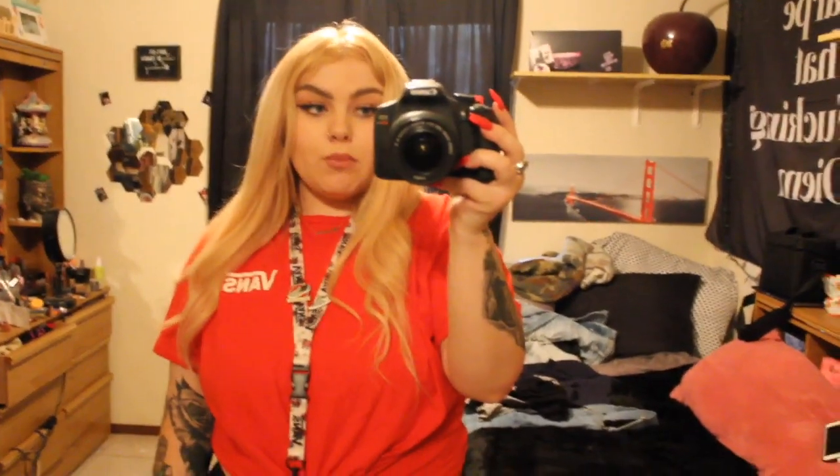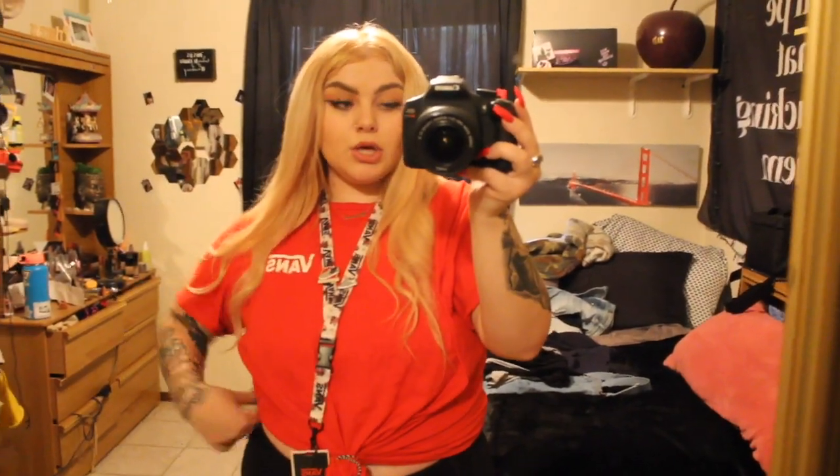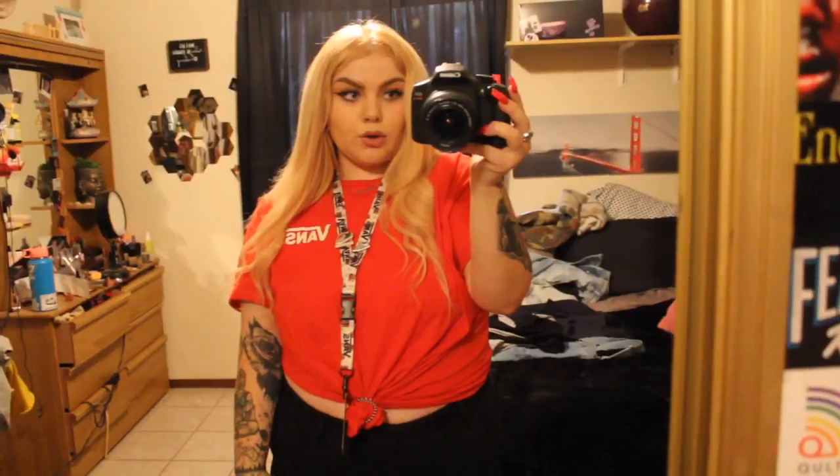Disclaimer before I start — because someone might comment it — at my store we're not allowed to show our stomach. But I just got my belly button pierced and it hurts to cover it, so for the sake of this video, just disregard that fact. Also, our dress code is you have to wear a Vans shirt and Vans shoes, obviously. They don't care what bottoms you wear as long as you're modest.